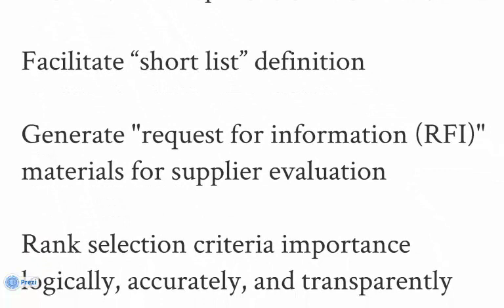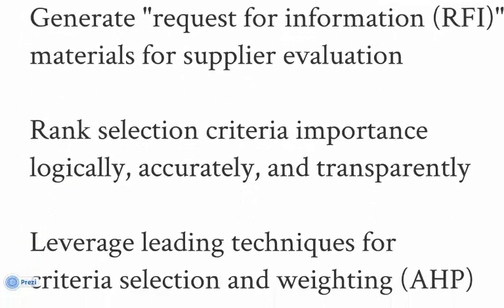At the press of a button, STAR will generate your vendor questionnaires — the RFI deliverable. While questionnaires are out for response, STAR guides you through the weighting of selection criteria. This process ensures that you base your selection on what's really important in your specific application.